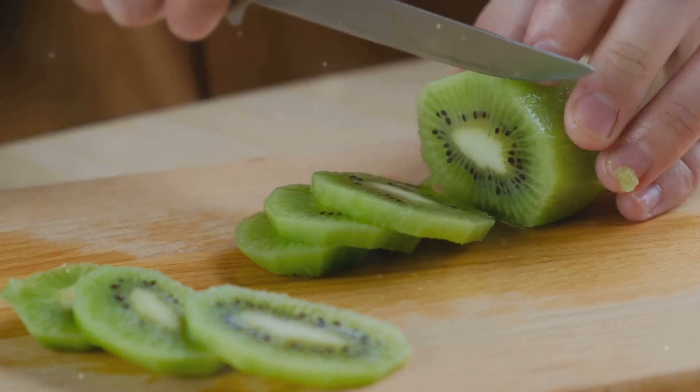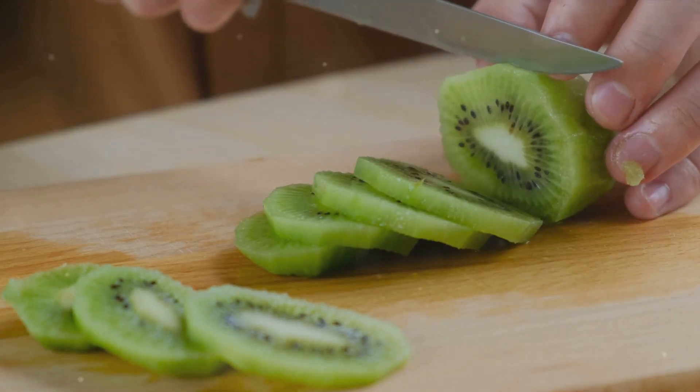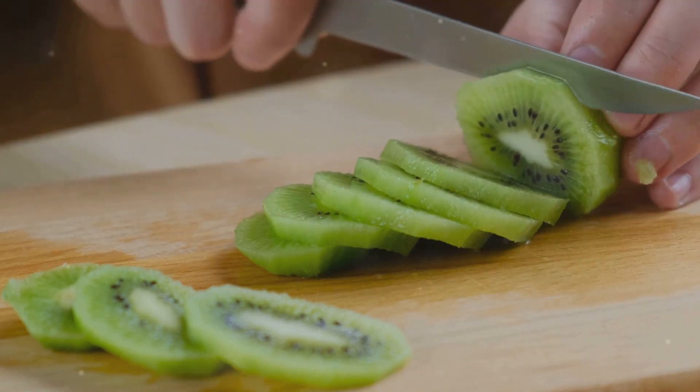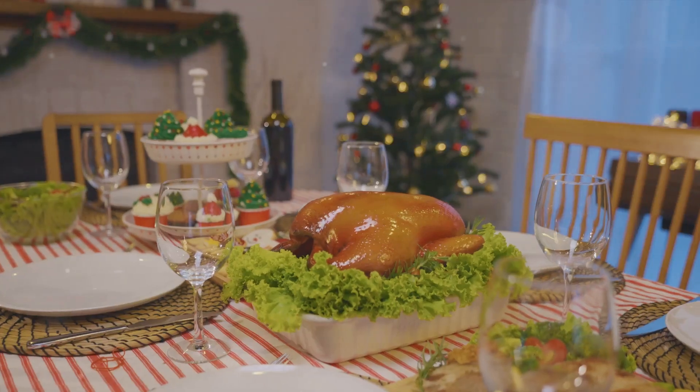Speaking of dinner, ever thought of including kiwi in your evening meal plan? Kiwis are not just tasty, but they also pack a lot of serotonin. Plus, kiwis have antioxidants, which can help ensure a smoother transition into sleep.